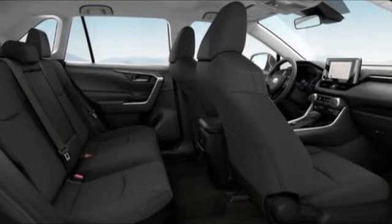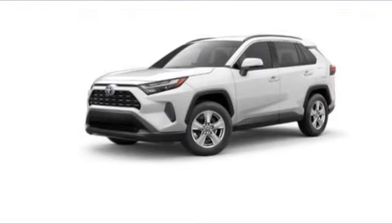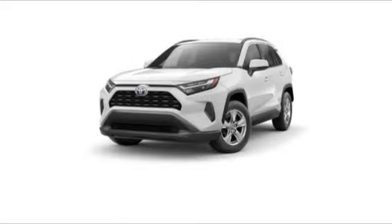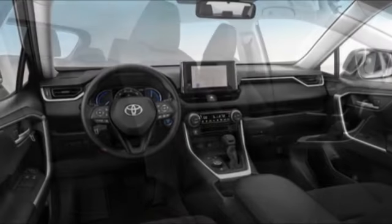Here are some of this vehicle's great options: tire pressure monitor, blind spot monitor, all-wheel drive, heated mirrors, aluminum wheels, rear spoiler, brake assist, traction control, stability control, and daytime running lights.